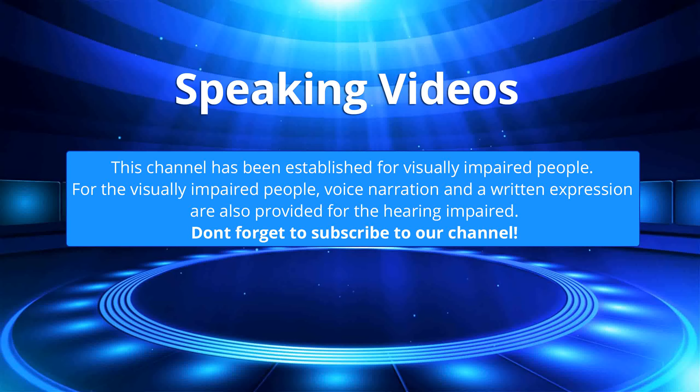This channel has been established for visually impaired people. Voice narration and a written expression are also provided for the hearing impaired.